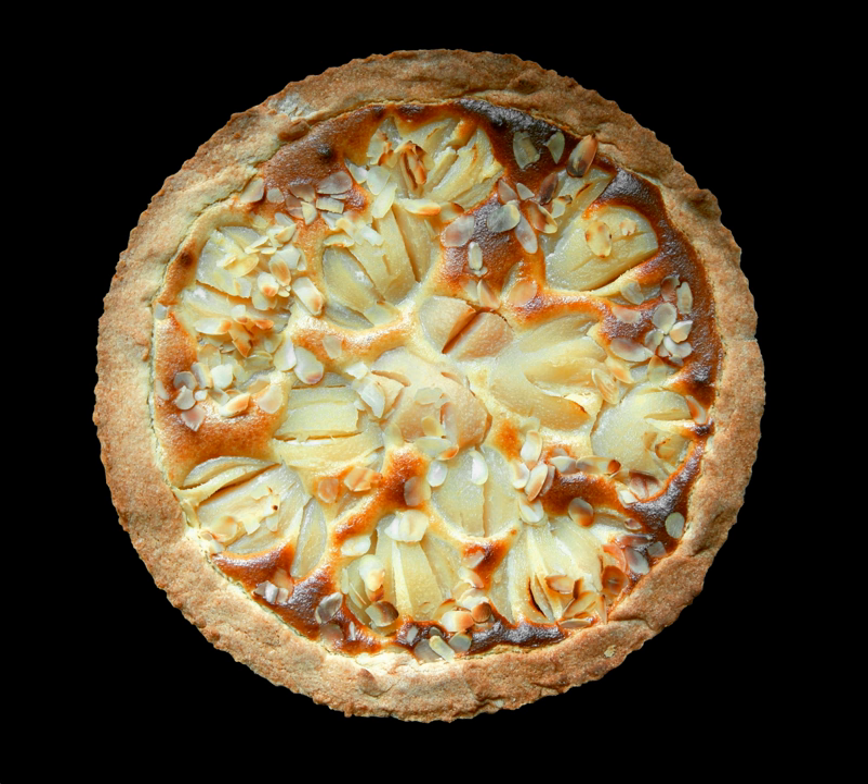Apple pie can be done with a variety of apples: Golden Delicious, Pink Lady, Granny Smith, and Rome Beauty.